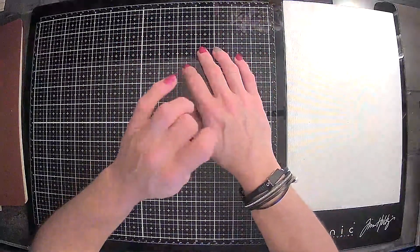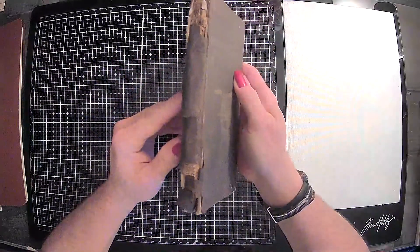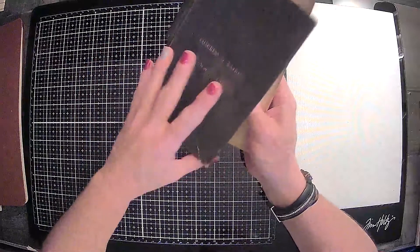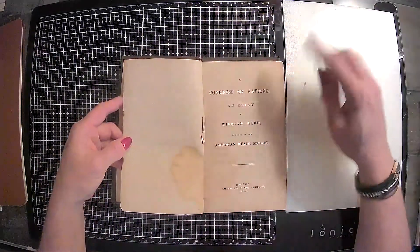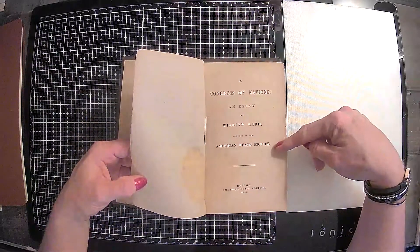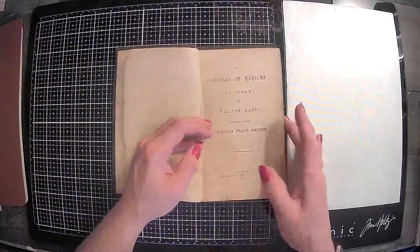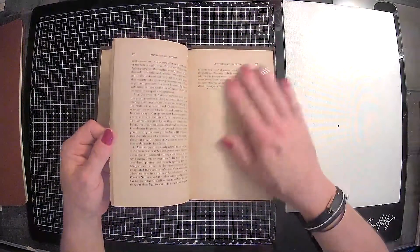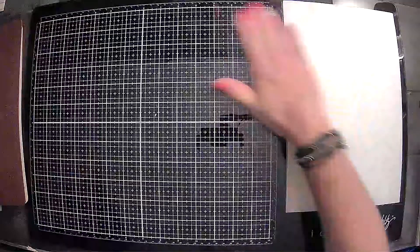From another shop I stopped at, I got these next three items. This book looks like it is falling apart and has seen better days, but this is 'A Congress of Nations,' an essay by William Ladd — a founder of the American Peace Society. This is Boston American Peace Society, 1869. Even though it's falling apart, I still love it. I love these antique book pages.